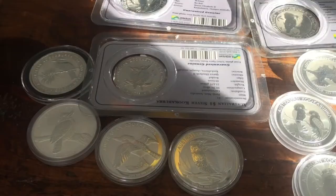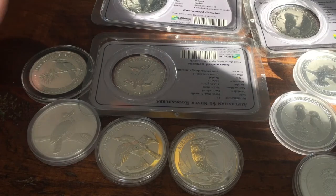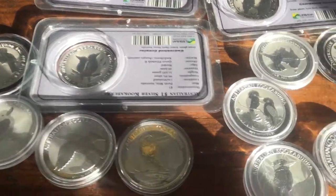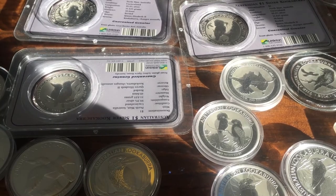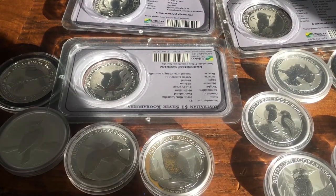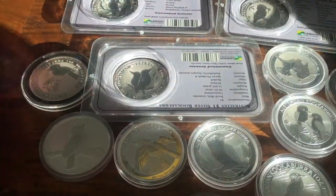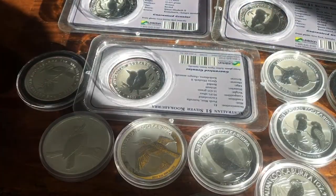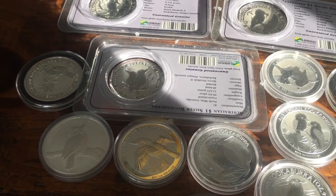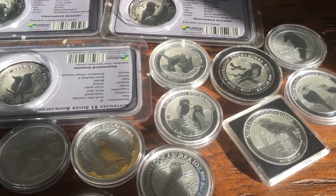I love collecting these kookaburras, koalas, pandas, and elephants — designs that change every year. It's a lot more fun than just a Silver Eagle, Maple Leaf, or Libertad that looks the same every year. So these are fun ones to collect. If you're sitting on any years I didn't show, reach out and let me know — I'd be happy to trade or buy them. Thanks for checking out my kookaburras, and thanks for watching. Like, comment, subscribe, and if you like semi-numismatic bullion, check us out at blymint.com.